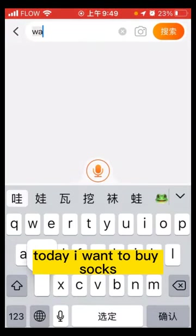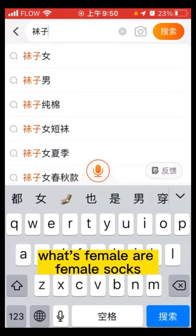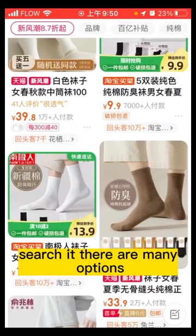Today I want to buy socks. I'll type in Taobao: "Waazi" — female socks. This is what I want to buy. Search it. There are many options.